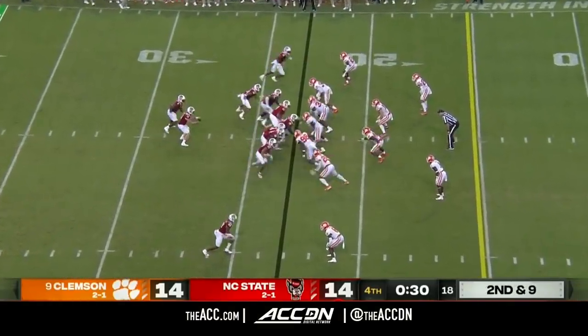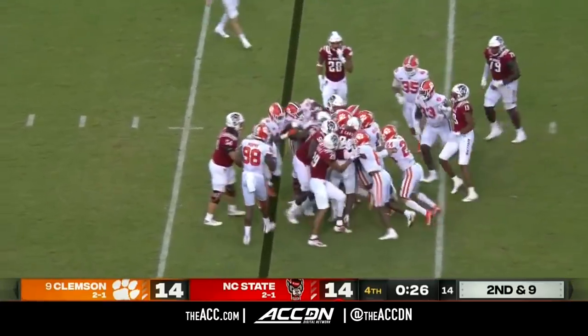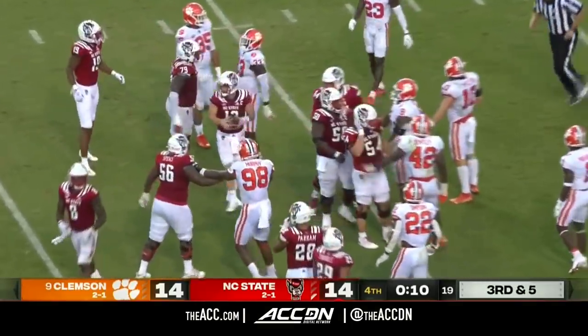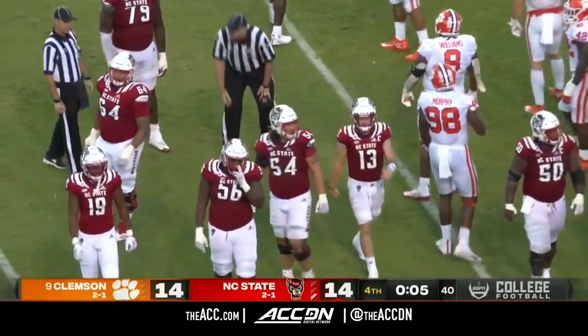Skalski — the guy that saved the touchdown last week against Georgia Tech — is not in the football game right now. He's injured. He was their savior last week. They're going to put it in the middle of the field with Neal — and with eight, seven seconds, the clock running will stop it.